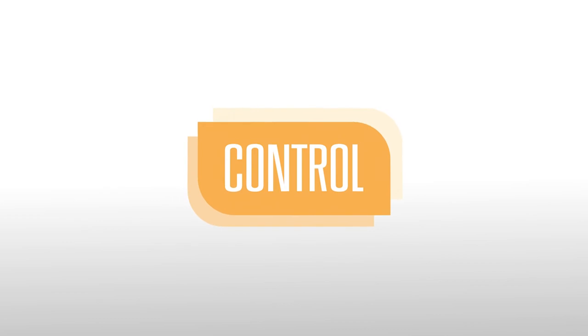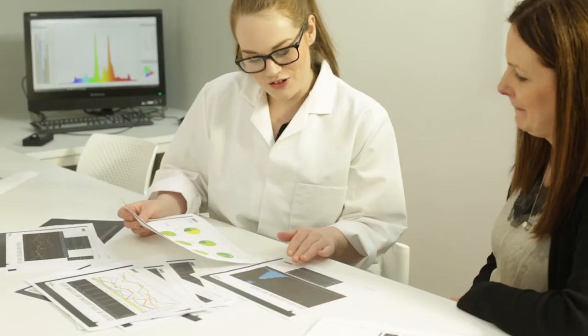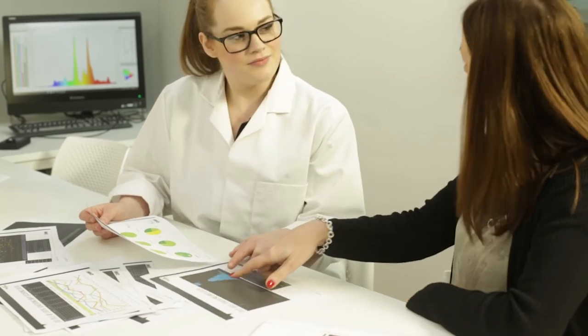You can access Colour Drive from any web-enabled device. Finally, we can control your brand colour with quality checks against the digital colour specification, ensuring it stays within agreed tolerances.